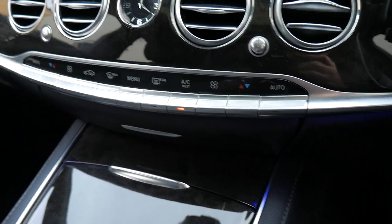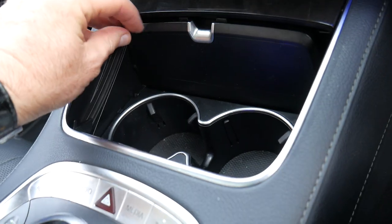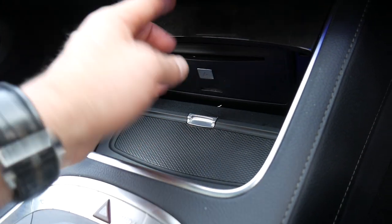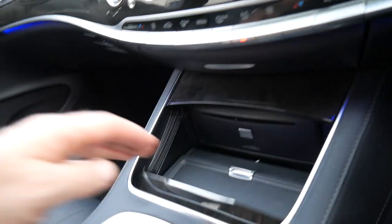You've got dual zone climate control air conditioning throughout the vehicle. There's a nice amount of storage — dual cup holders underneath, a mobile phone holder, your DVDs, and a section for small change and the cigarette lighter.